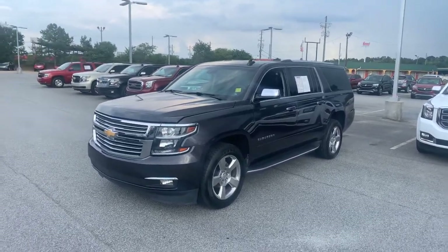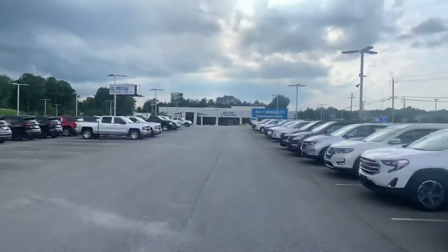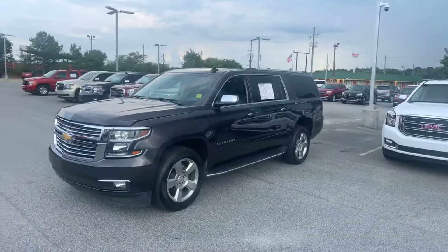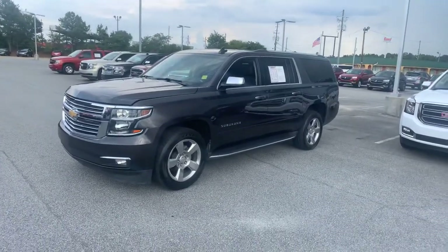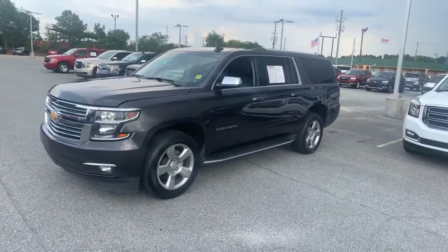Hello to all my CarGurus shoppers out there. This is CarGuru Corey, right here at Bellamy Strickland Chevrolet Buick GMC in McDonough, Georgia. Today we're going to highlight an immaculate 2018 Chevrolet Suburban Premier.